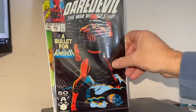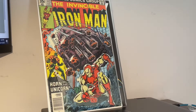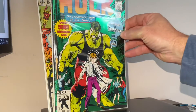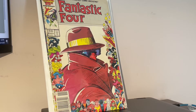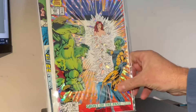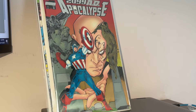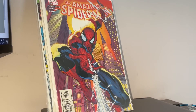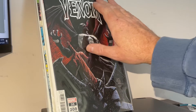Daredevil 293, great cover. Invincible Iron Man 113. Hulk 393 — I think that's a small key, maybe first Smart Hulk, I forget. Fantastic Four 296, the Marvel 25th anniversary cover. Kitty Pryde and Wolverine 1, that's a cool one. Hulk 400, 2099 Apocalypse, X-Men 50, and finally Venom 35. For 50 bucks this is pretty good.